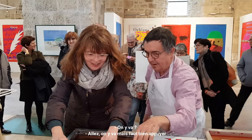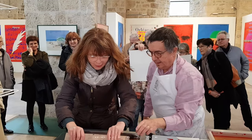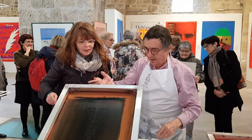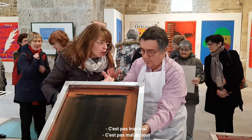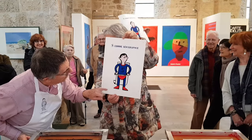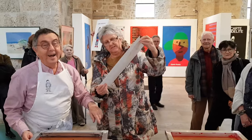On y va! Il faut bien appuyer — you must press firmly. Stop before the end. Voilà — that's not bad at all! There is even Vincent's signature on it. Do you have any questions?